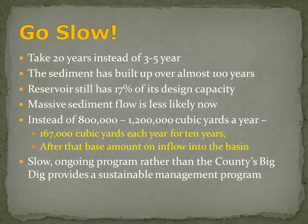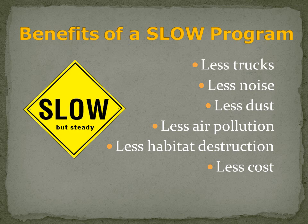Instead of trying to move 800,000 to 1.2 million cubic yards a year, move 167,000 cubic yards for 10 years. And then after that, base the amount removed on the inflow into the basin each year. A slow, ongoing program, rather than the county's big dig, will provide a sustainable management program for the future. The benefits of a slow program are enormous.